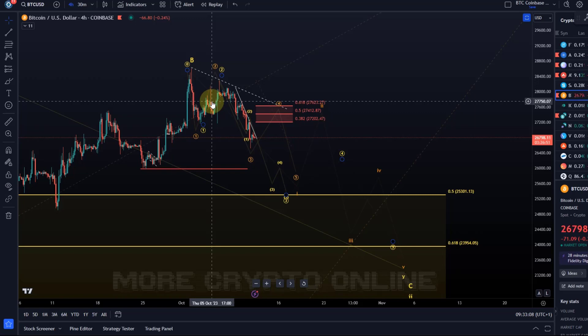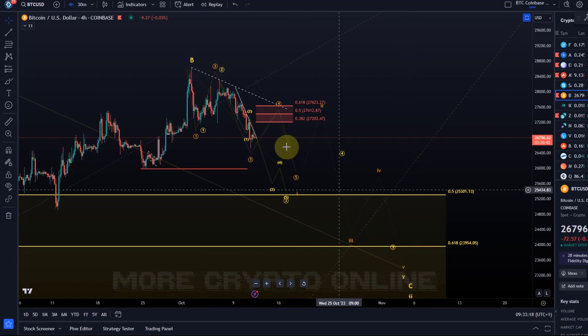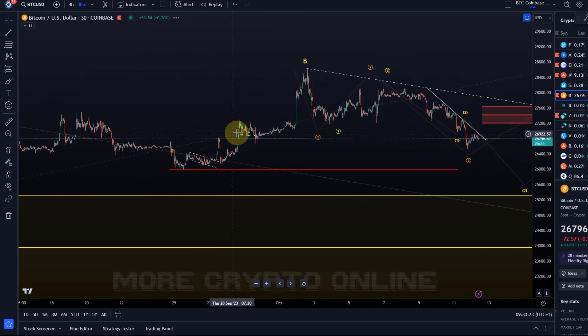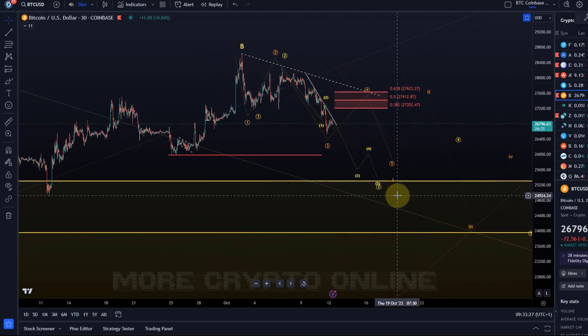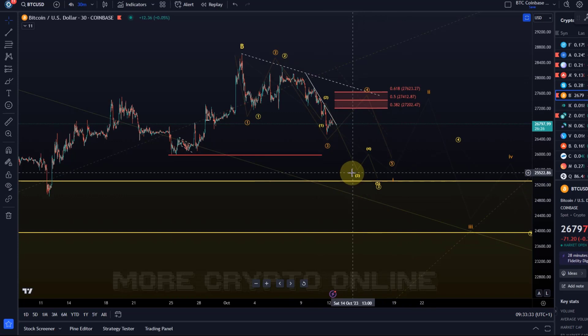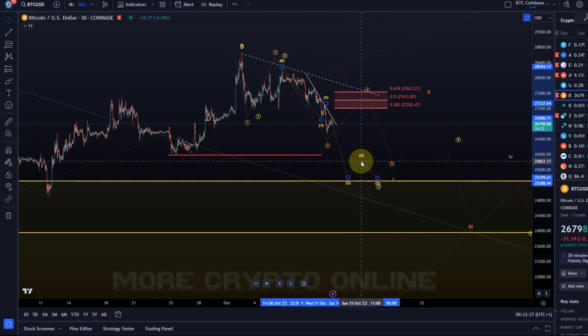In the yellow wave count the price should sell off lower, next to 26k, but we should quite rapidly break below 26k and then 25.3k and go lower. We're currently holding below the trend line and I would use that trend line as an indication of whether the yellow wave count is playing out. In the yellow wave count we should stay below the trend line — if we break above it, that's a signal that something different might be playing out.